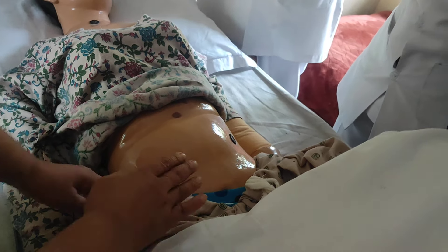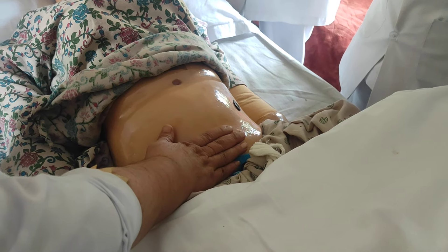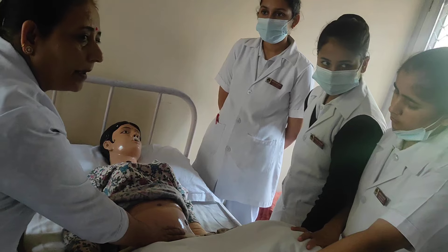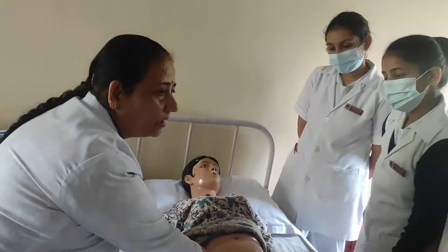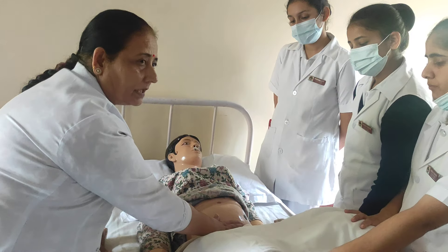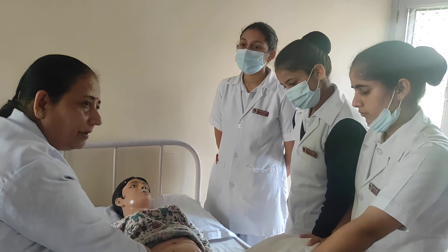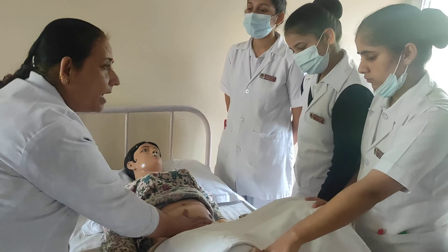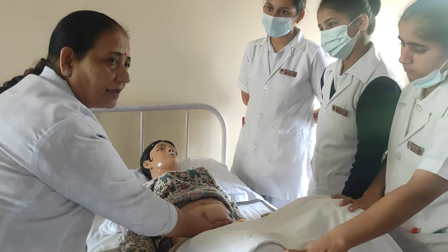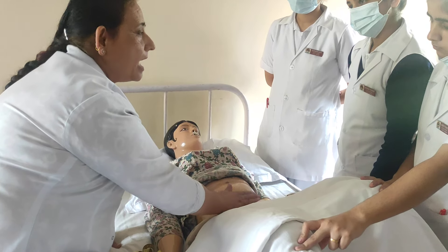After that we assess the bowel. We ask the mother if she is passing flatus. If the mother says flatus is passed, it means the bowel is working adequately and there is no constipation. We ask about history of hemorrhoids and constipation. Then we assess the bladder — if the bladder is distended, there will be hardness above the symphysis pubis. We ask about frequency, urgency, burning sensation, and whether she has passed urine after delivery.